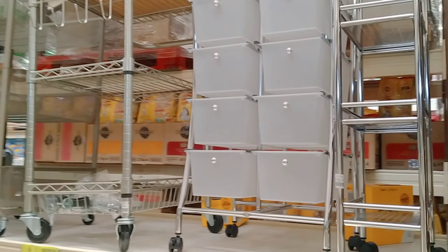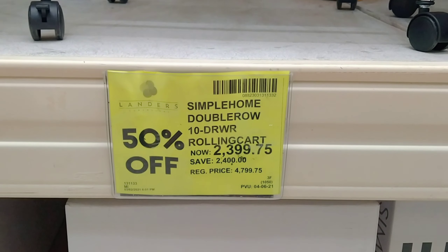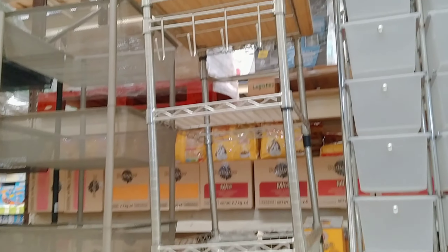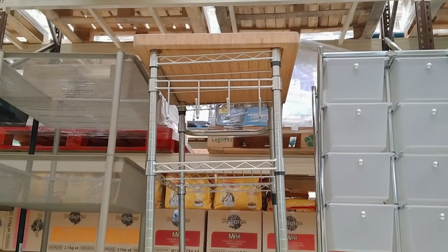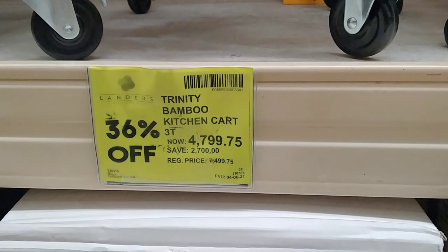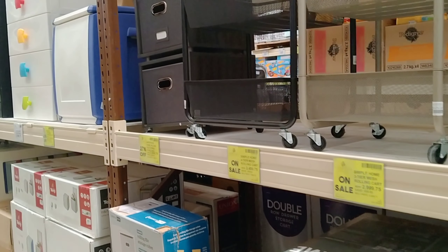Ito alam ko ginagamit ng mga talagang mahilig sa make-up, pero pwede rin naman siyang organizer. Dati siyang 4,799, ngayon is 2,399 na lang. And ito naman ay parang cart na pwede ninyong itulak-tulak sa kitchen o kaya sa inyong living area — ito naman is 4,799, dati siyang 7,499. Ang laki nung mga discount nila for this March. And ito pa yung kanilang ibang organizer.